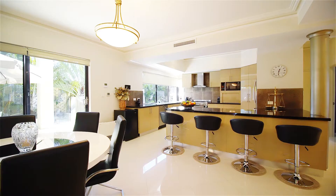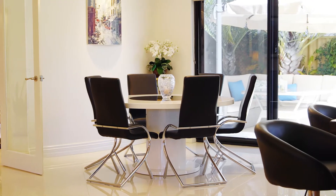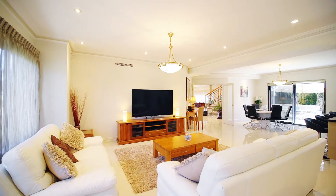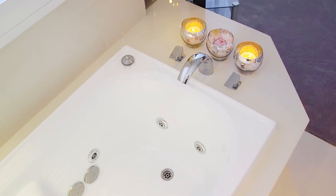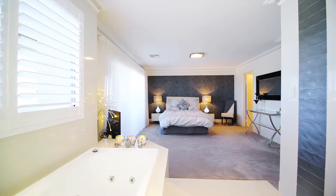What a stunning backdrop for your daughter's wedding, a graduation gathering, or a significant birthday. The floor plan is extremely well thought out with a guest suite downstairs and the master suite and minor bedrooms separated into wings by the diverging staircase.